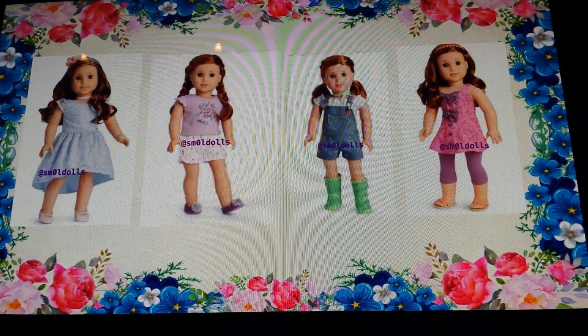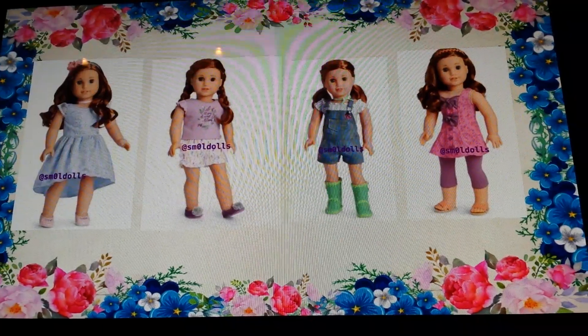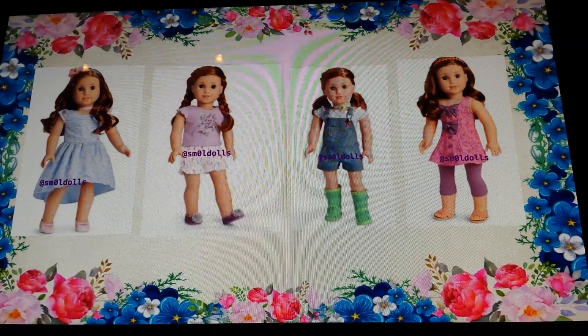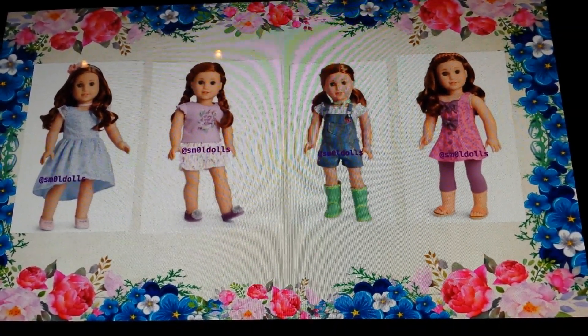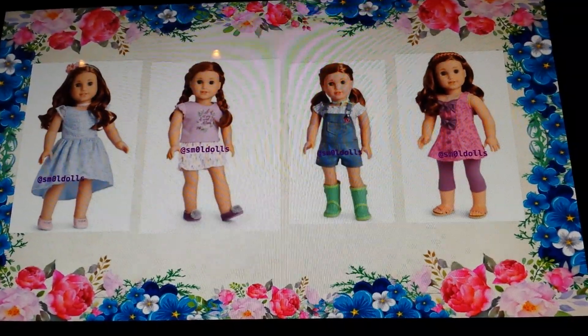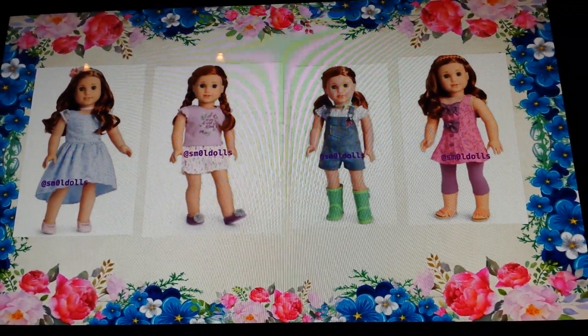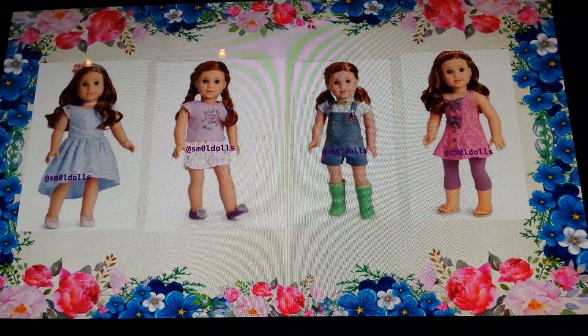These are Blair's outfits. The first one on the left is a blue dress — it looks like a party dress, it's really pretty. The second one looks like her pajamas; we're not able to see what it says, but it looks really cute. The third one is overalls with a shirt underneath, and the fourth is a little dress with leggings and sandals.